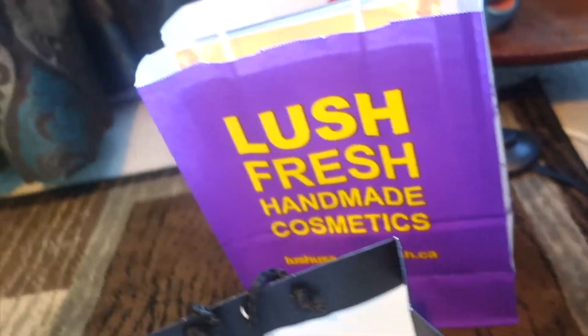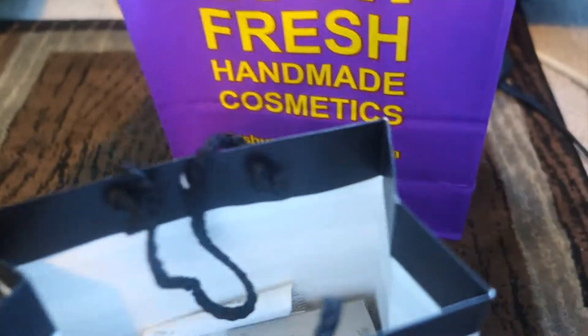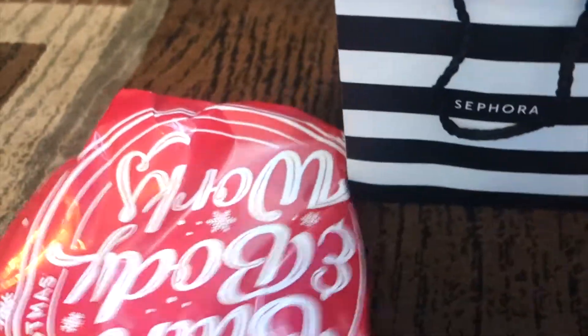Good morning world! I don't know how it is the next day, but since the vlog was so short I thought that I would add in a cheeky little haul. We went to Sephora, Lush, Bath and Body Works, so let's get into it.